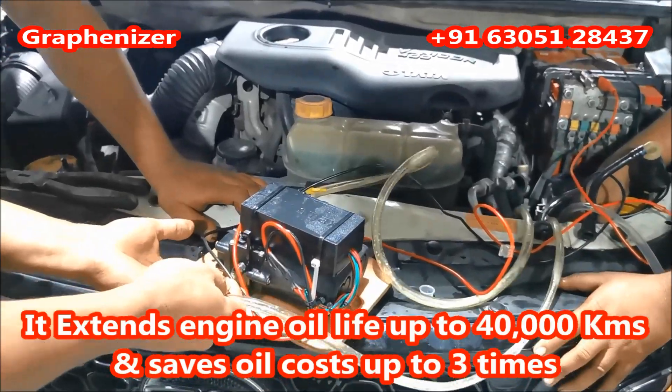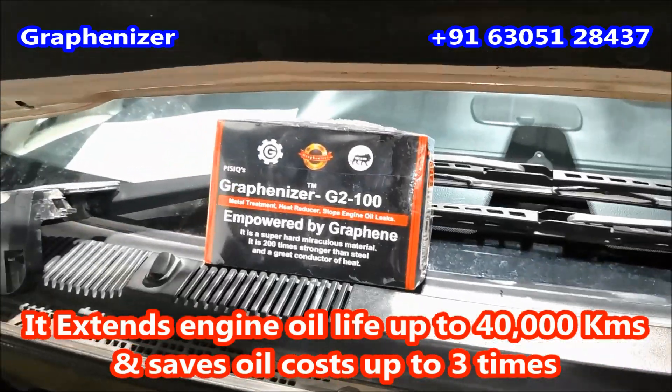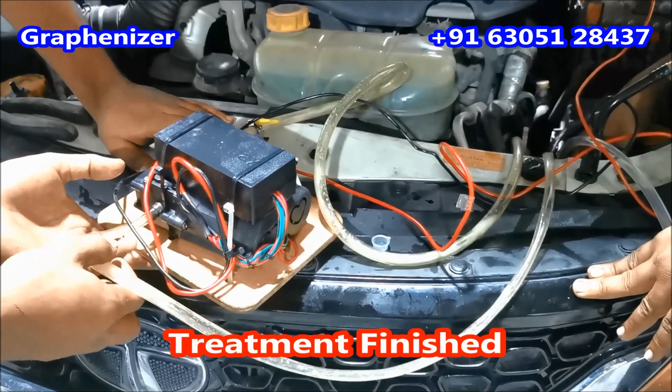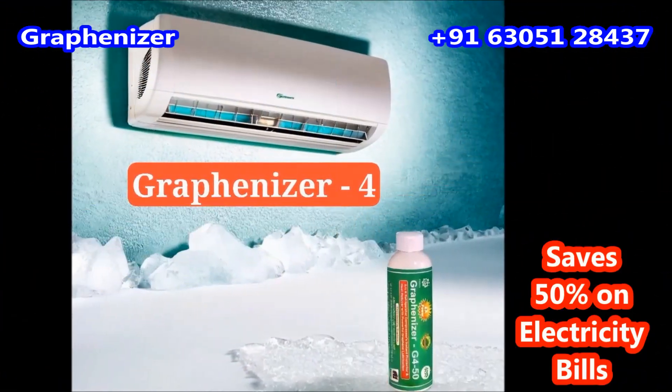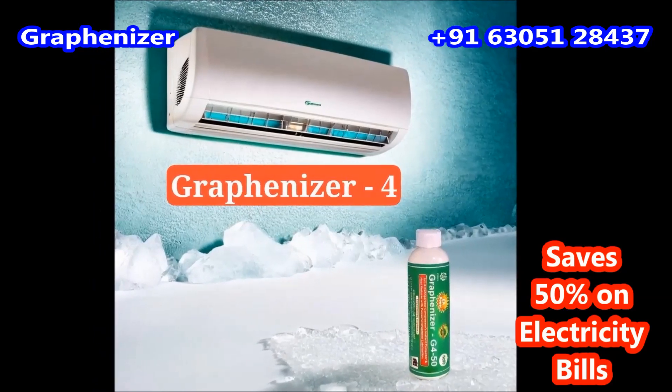It reduces engine heat by up to 60% and no more engine oil top-up is required. It extends the engine oil's life up to 40,000 kilometers and saves engine oil up to three times. For ACs, it reduces compressor noise and increases the cooling effect.